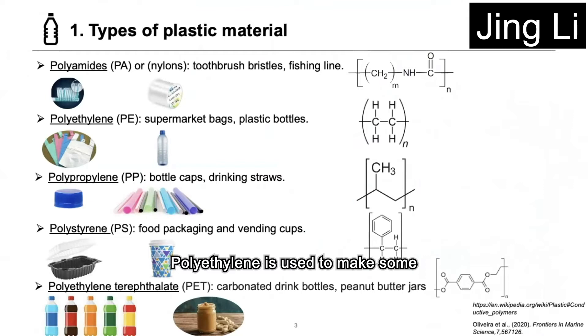Polyethylene is used to make inexpensive items such as supermarket bags and plastic bottles. Polypropylene is used to make tough products such as bottle caps and drinking straws. Polystyrene is used to make food containers such as food packaging and vending cups. Polyethylene terephthalate is used to make carbonated bottles and peanut butter jars.